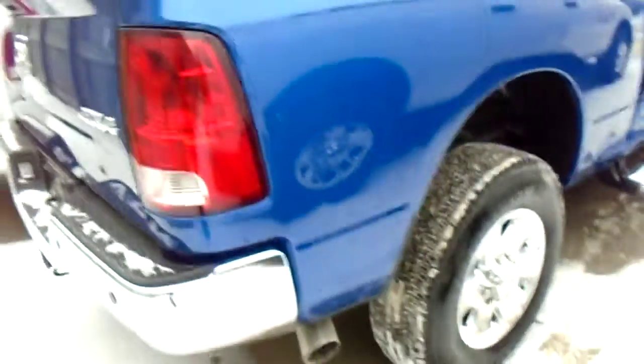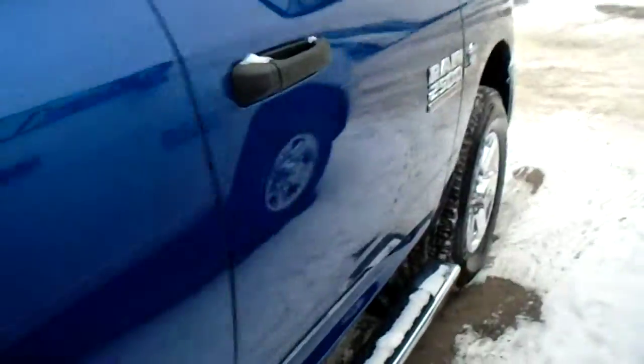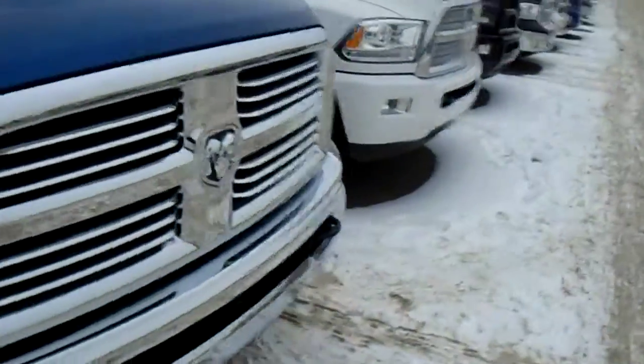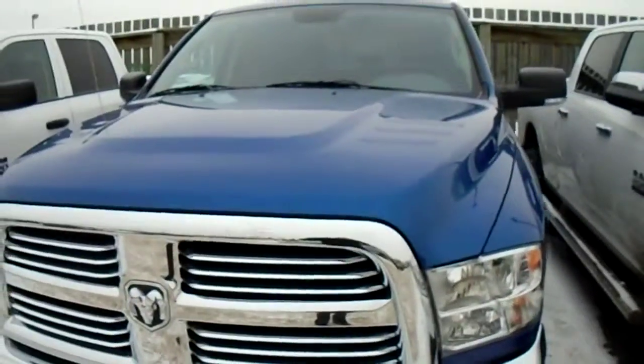And that is the gist of the truck, Randall. Let me know your thoughts on this one. Keep in mind this is a 2500, so if you want to work on this one, I can definitely work you a good deal. And if not, I can definitely locate you a 3500, so that's no issue. Just keep in touch with me and we'll see if we can't work you an awesome deal. Thanks, Randall, and have a great day.